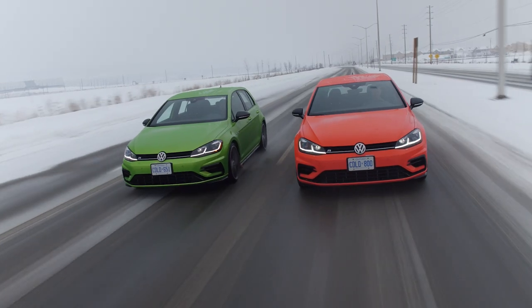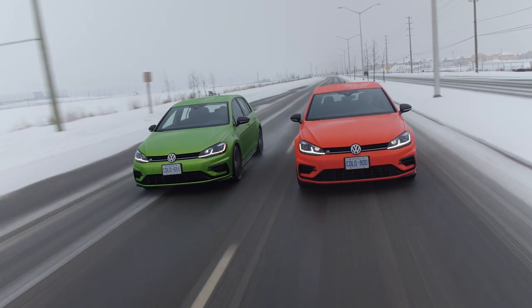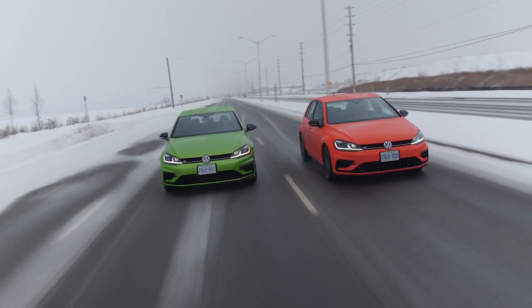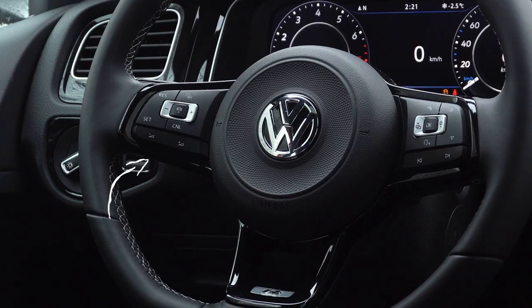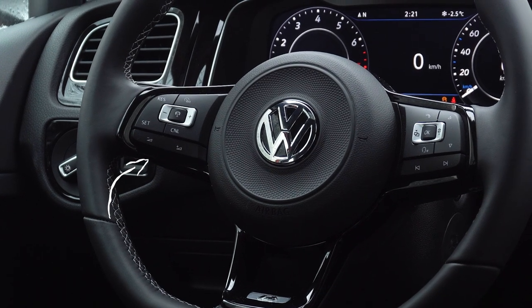Both of these are top trims with the top spec, and they both have the driver assistance package for $1,500. So they have lane keep assist, adaptive cruise, and all that fun stuff — and it works really well. You can turn off lane keep assist with the stalk, which is a little bit annoying. The adaptive cruise works really well and you have it on your steering wheel.